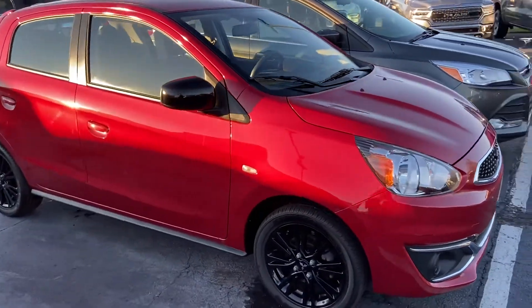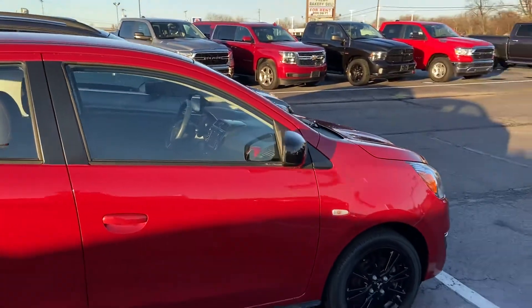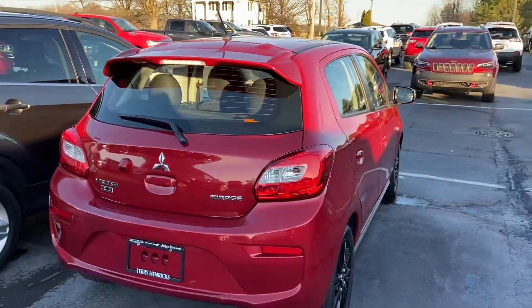Good afternoon, reaching out to you here from Terry Hendricks Chrysler in Archibald. I want to give you a quick walk around of the 2018-19 Mitsubishi Mirage. I'll give you an idea of the vehicle's overall condition as well as some of the features.